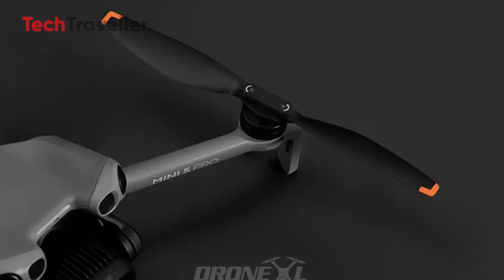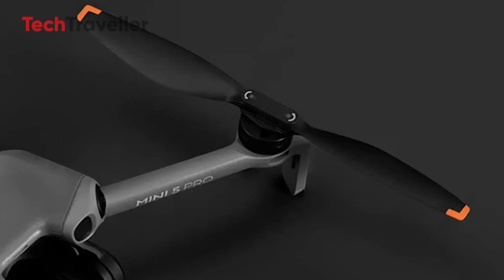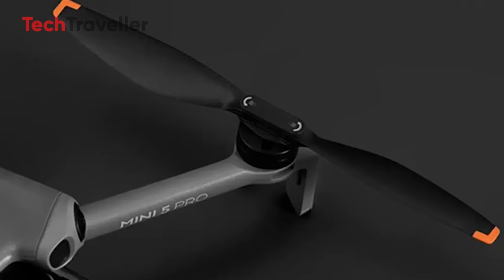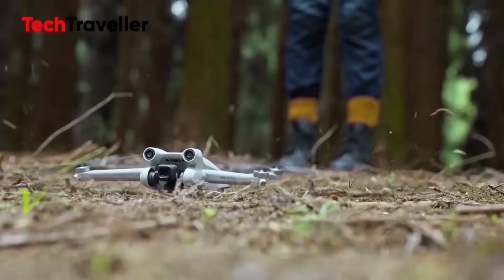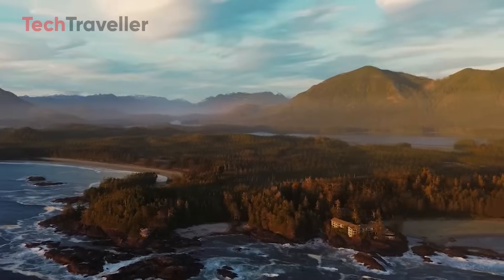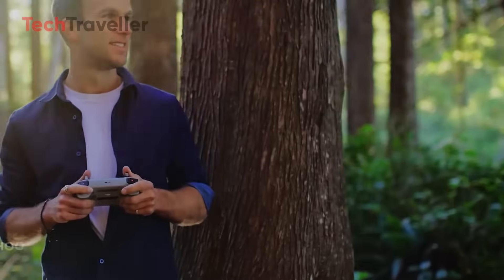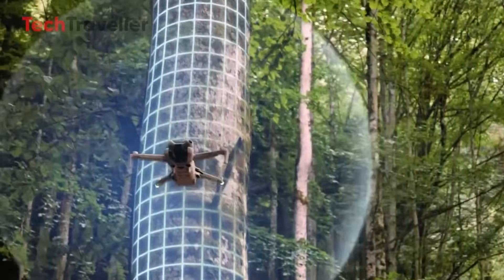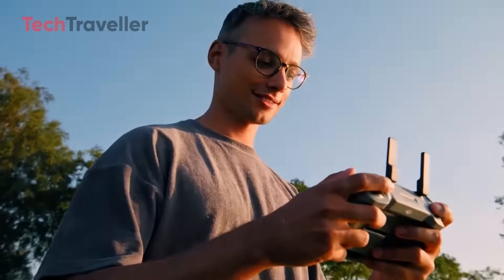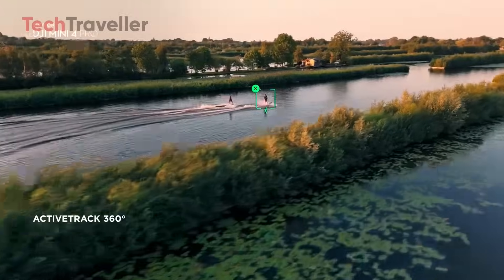From the teaser images, we spot some juicy details. The Mini 5 Pro will feature new twist on-off propellers, rumored to cost $19 separately or $69 for the full quick-release propeller guard kit. DJI also added a printed noise rating of 81 decibels on the bottom of the drone, keeping it compliant with EU drone rules — though independent tests suggest it might actually be quieter than advertised.